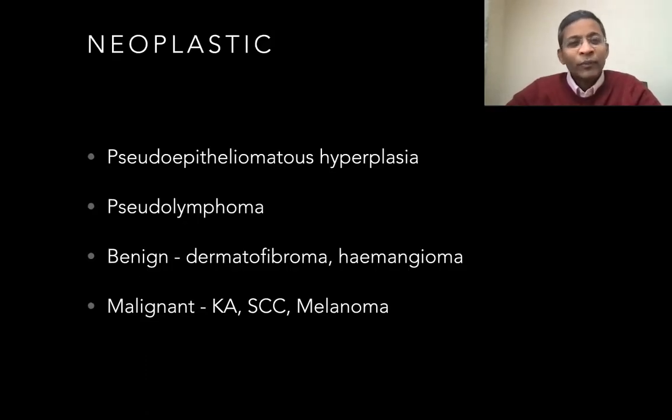So here again is the summary of the potential growths in a tattoo. If you have any comments or queries, please do let me know and I'll try and get back to you as soon as I can. Thank you.